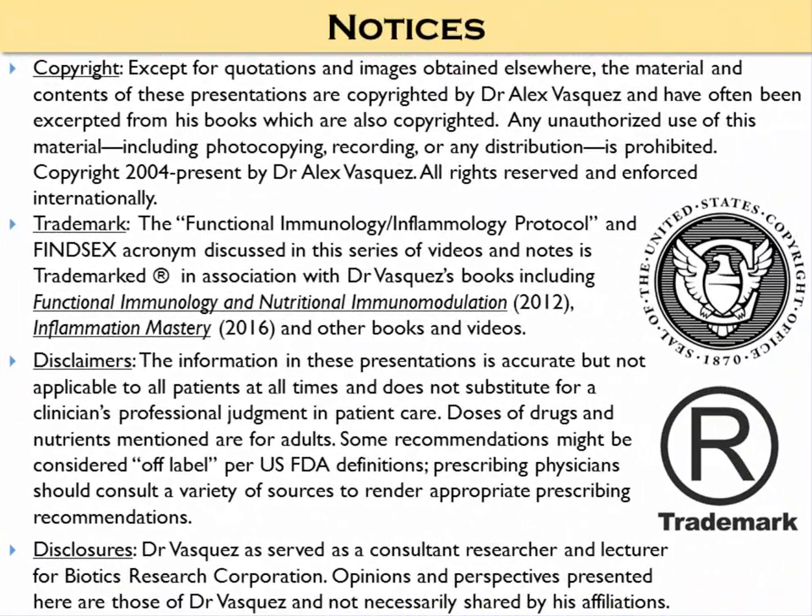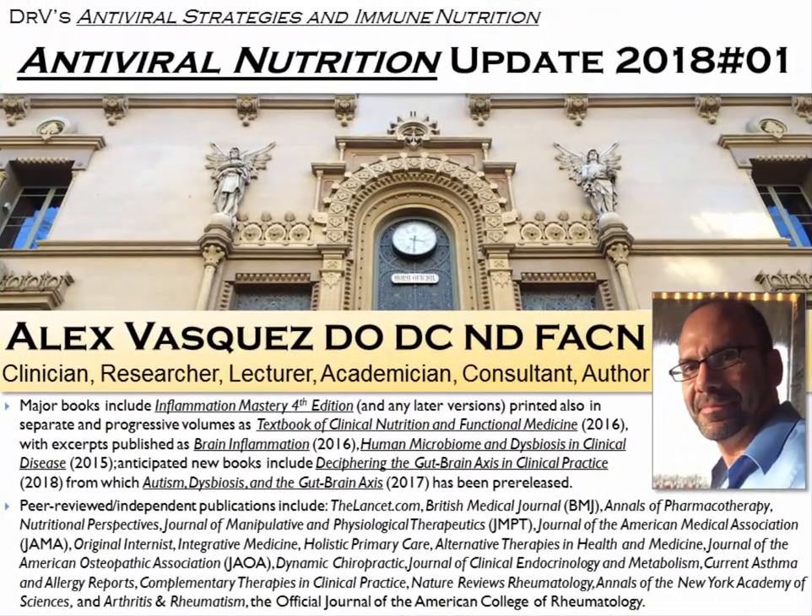Thank you for your attention during this short video. In one of the upcoming videos, we're going to talk again about the role of vitamin D in modulating the vaginal microbiome, reducing inflammation, and reducing the clinical consequences of various diseases.